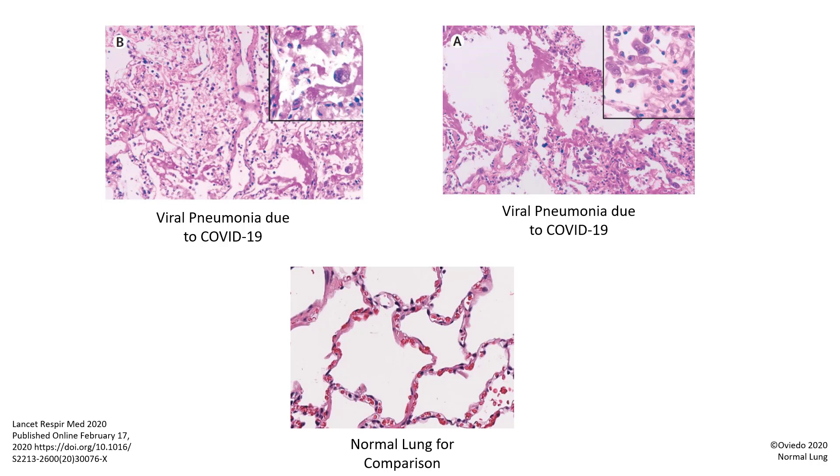I want to say that I have extraordinary respect for the people that have done these studies. I can tell you that when I have done autopsies on people who died from H1N1 in the past, it can be pretty nerve-wracking to do an autopsy on someone who died of an infectious disease. Even though we wear all sorts of protective equipment, it is still possible to puncture your gloves with a needle or scalpel and infect yourself.